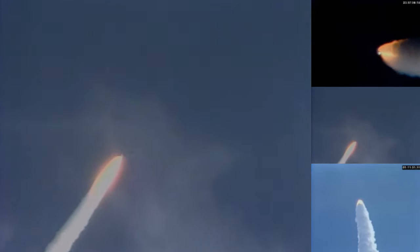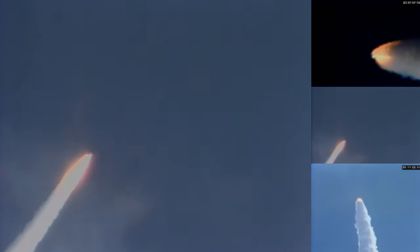Status check in the control center. Columbia, Houston — you're go for throttle up. Mark, one minute twenty seconds. Columbia now at nine nautical miles in altitude, four nautical miles downrange.